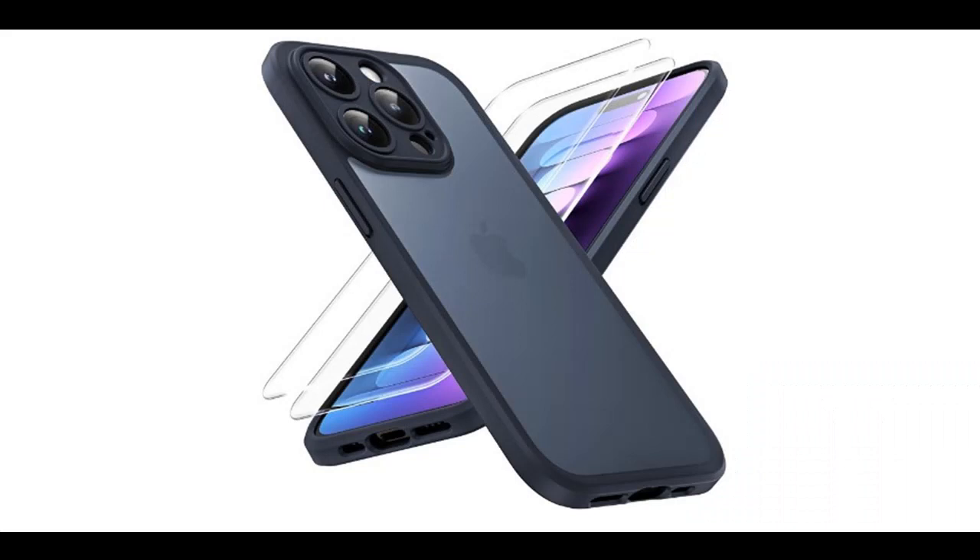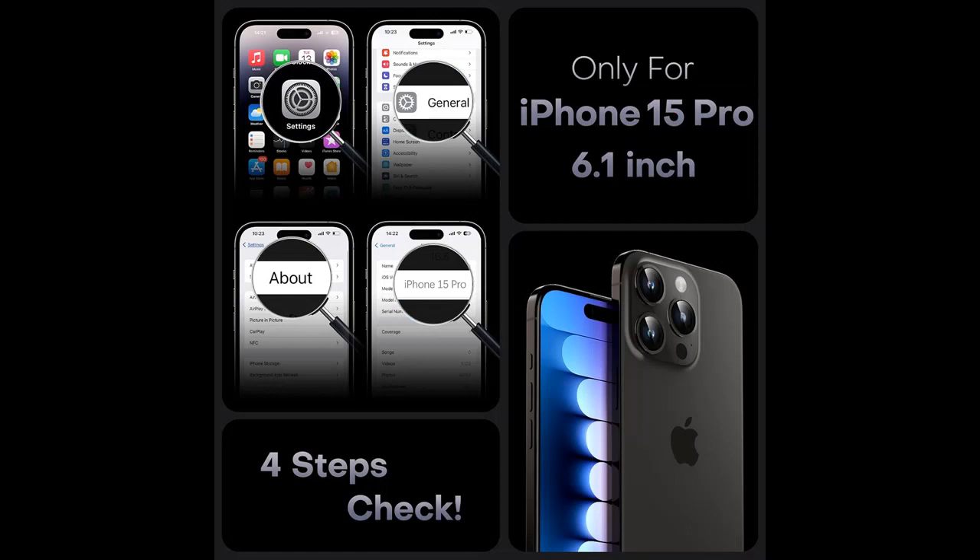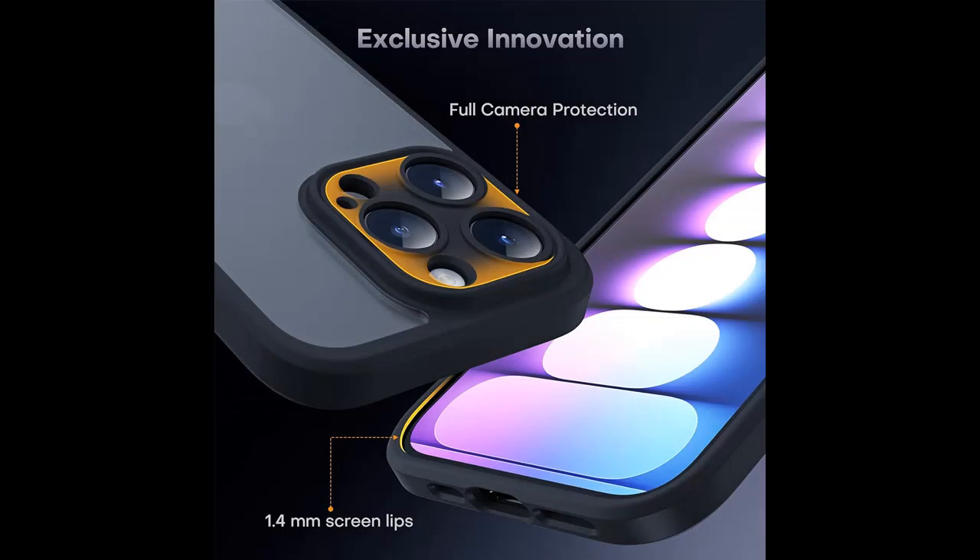Crafted for Camera Security. Unlike other phone cases, the Tocal case for iPhone 15 Pro goes the extra mile in safeguarding your device's camera. The camera cover is seamlessly integrated into the case, eliminating the need for a separate camera protector. With a camera frame that sits 0.8-millimeter higher than the camera lens, your camera lens remains protected from scratches and bumps, all without compromising photo quality.